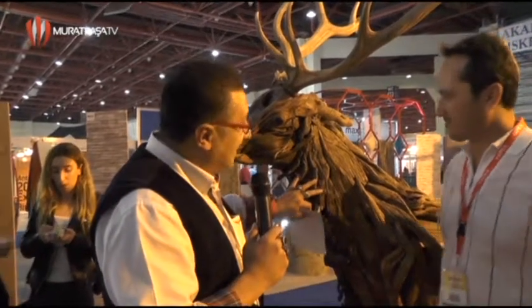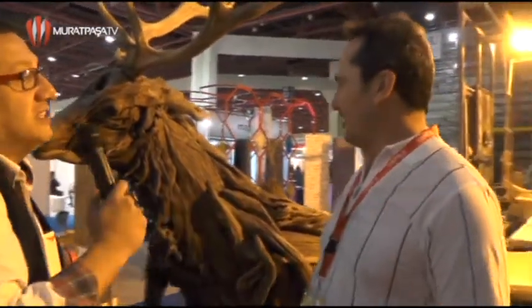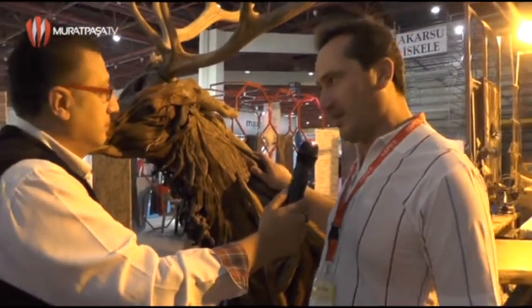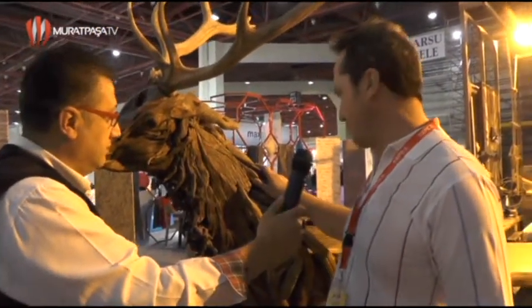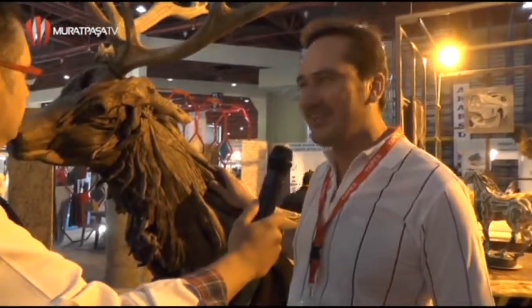Fuarda enteresan bir ürün mü diyelim, hediyelik eşya mı diyelim, ne diyelim biz buna? Sanat eseri de diyebiliriz. Ahşaptan, sedir ağaçlarından yapılmış; bölgemizin ağaçlarıyla, dış kabukları yapılmış bir eser. Antalyalılar pek yabancı değildir buna; kale içinde aynısını görebilirsiniz. Yaban dağ keçileri bu sene Community in Bloom'da Kanada'da 35 ülke arasında ödül almış bir eserimiz var, kale içinde.